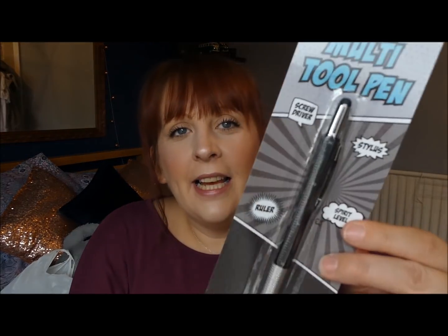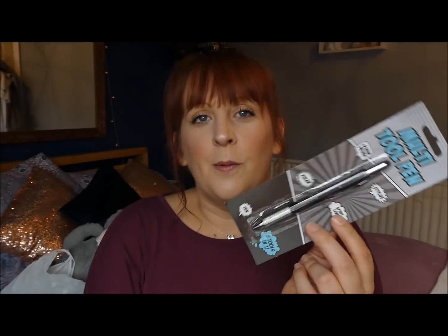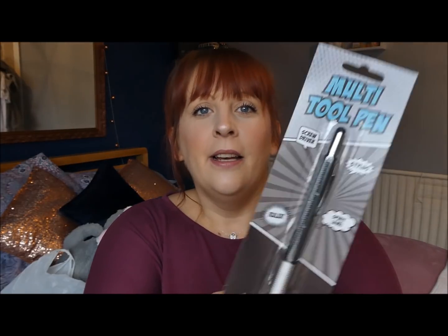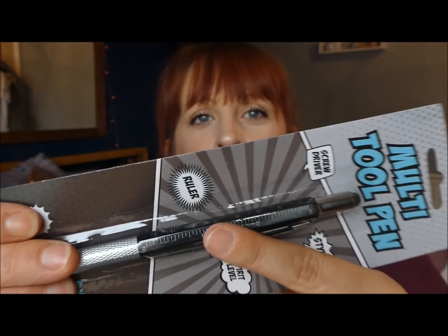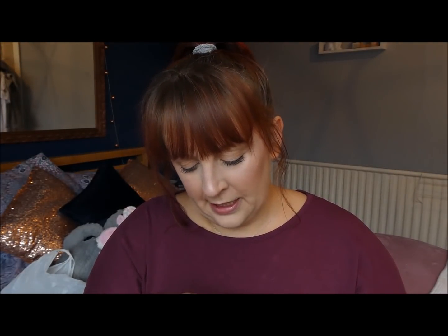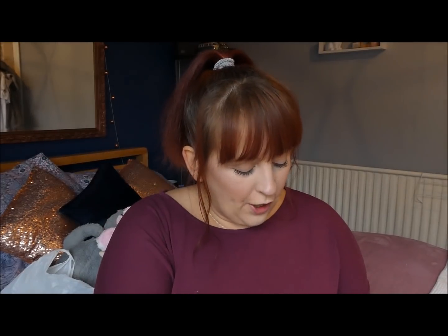Something tool-related — we have this little pen that at first glance looks like a normal pen, but it's actually a multi-tool pen. It's got a screwdriver, a stylus, a spirit level, a ruler, and obviously a pen. You can see the little spirit level and the ruler on top. I'm not quite sure where the screwdriver is on it, but it was a funky little tool.